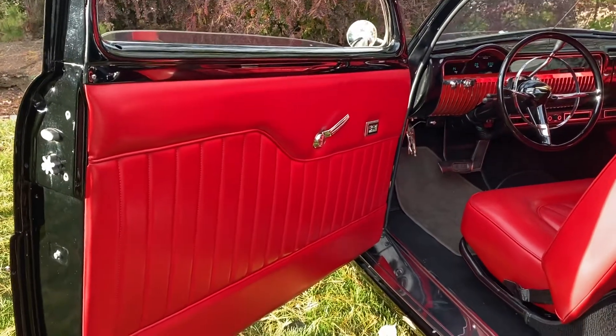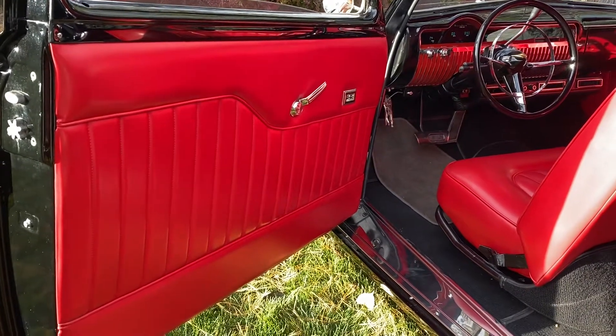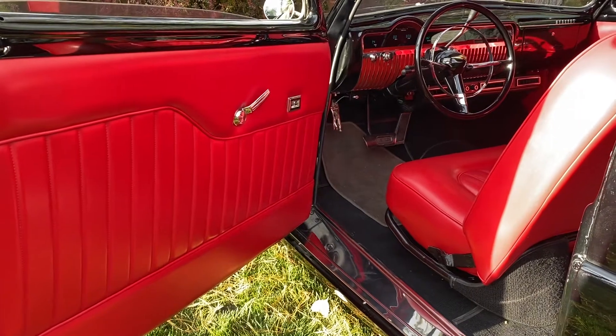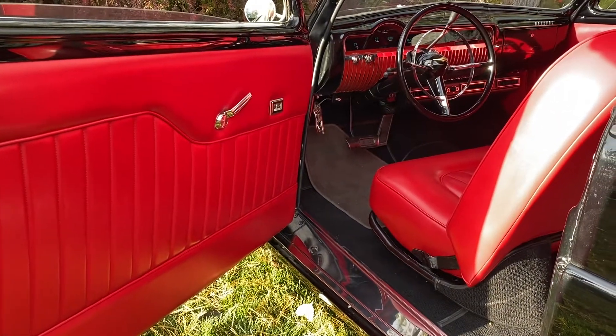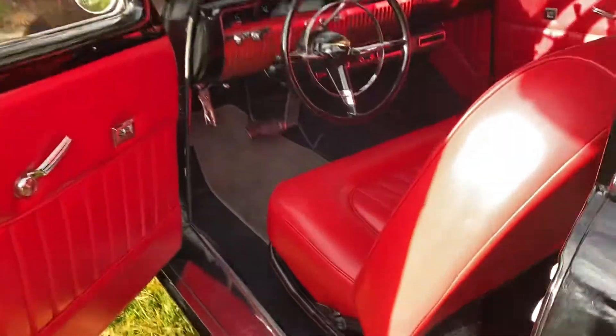A short video of the interior of the 1950 Merc. As stated in the other video, this car was built by a very well-known auto upholstery specialist here in Boise — an old-school hot rodder — and he did this car for himself.